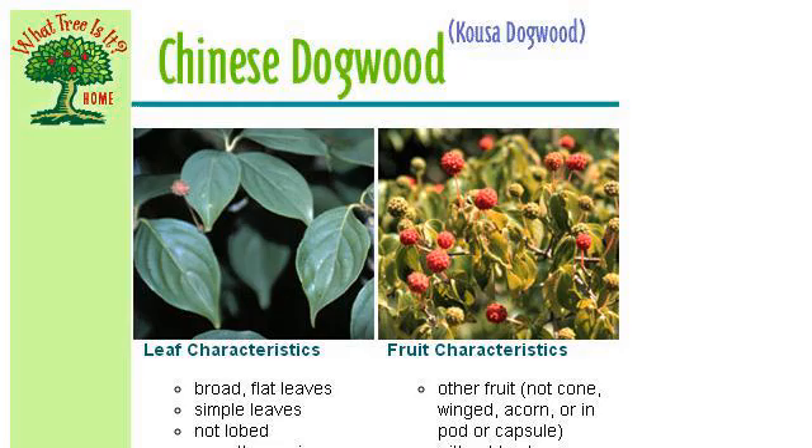You can also try www.upland.org, especially the page Chinese Dogwood, Ohio Public Library Information Network. Here's the link.